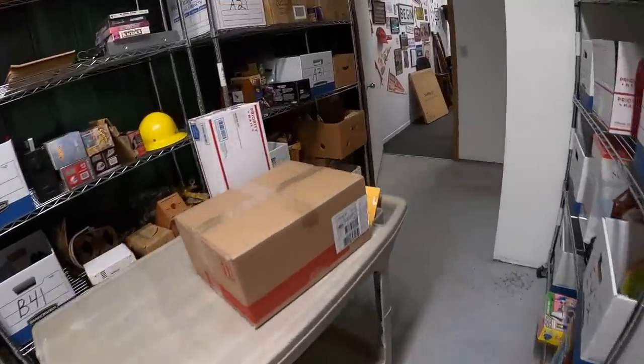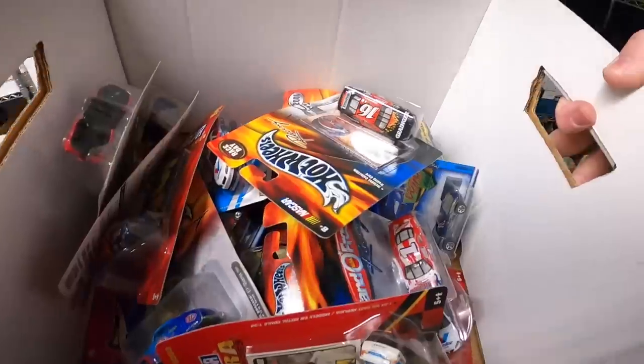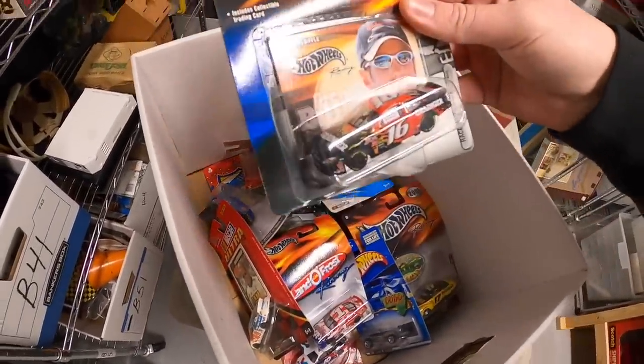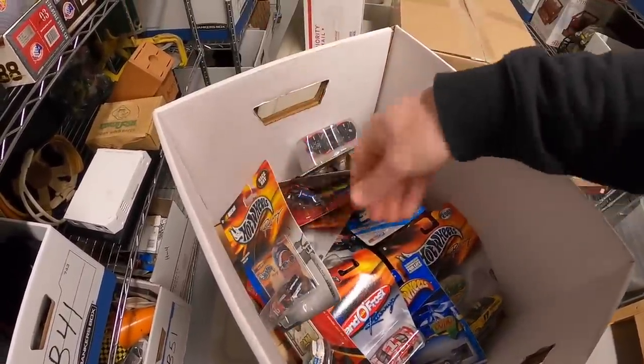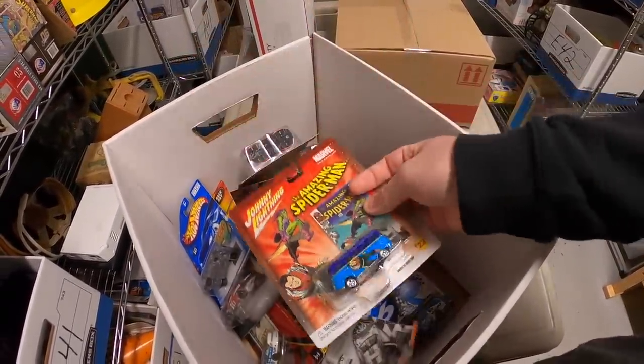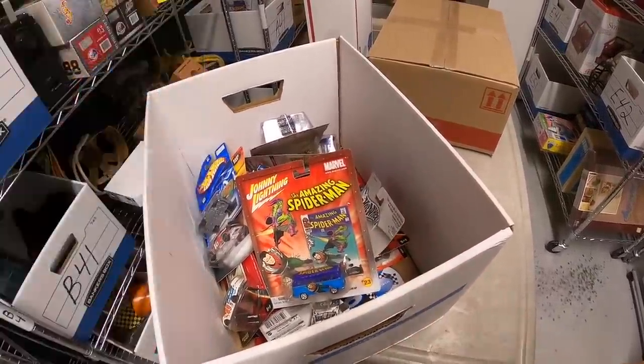Next is a lot of Hot Wheels cars right here — there's 20 of them all together. I've been doing some auctions for these. I've got some Hot Wheels Racing, Greg Biffle, and this one's pretty cool — Amazing Spider-Man, Johnny Lightning. I started the auction at a dollar for these and they sold for $28 plus shipping.